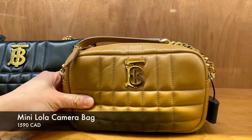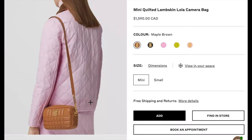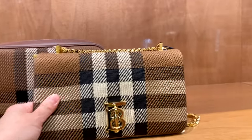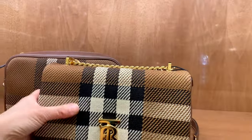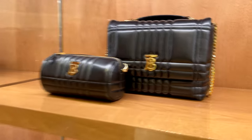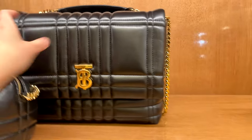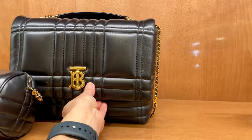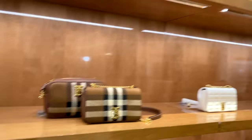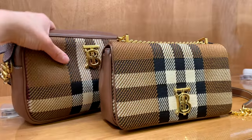Here are some camera bags — the mini Lola camera bag is $1,090 Canadian. A bit too much quilting for me. If I were to get a camera bag, I'd probably go with another brand. I just don't feel like this brand necessarily stands out to me as the go-to for a camera bag. But these checkered patterns really do it for me — I love how they include leather on the chain strap to make it more comfortable. What do you think about the Burberry brand so far? Is there any bag that caught your eye? If you have one yourself or would recommend one to start a Burberry handbag collection, I would love to know.